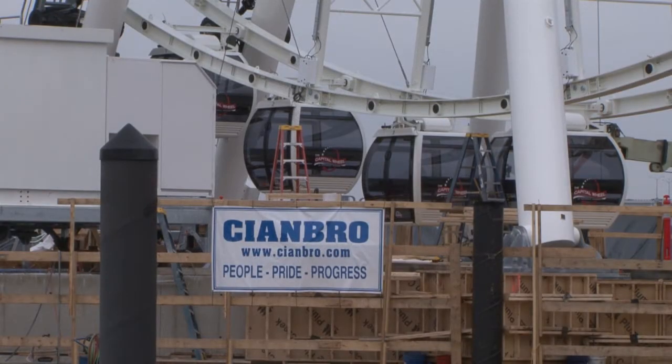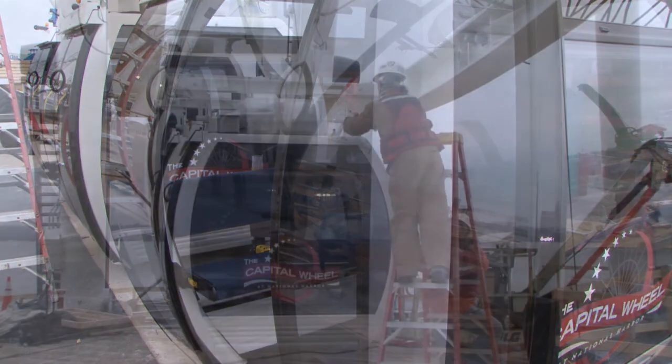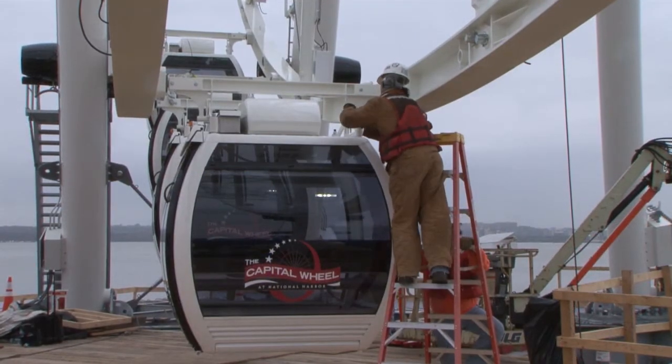So far all systems are go for a May launch. One big milestone reached by the team in recent weeks: installing the 42 gondolas that will hold 8 passengers each for an unprecedented view of Washington's monumental skyline.